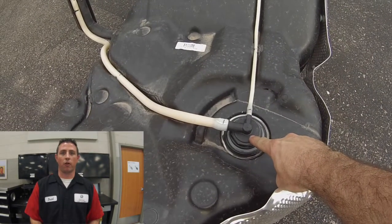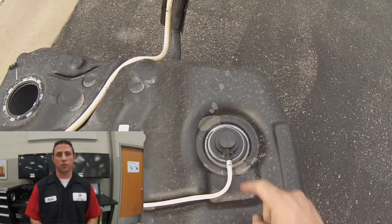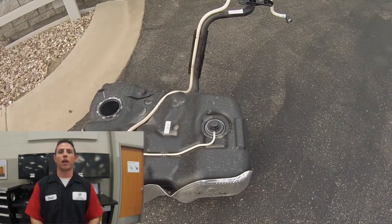There is a rollover valve with vent valve. The vent valve vents the fuel vapors into the evap system, and the rollover valve is used in case of a rollover accident. If the vehicle is upside down, the valve closes and does not allow fuel to flow out of the tank for safety reasons.